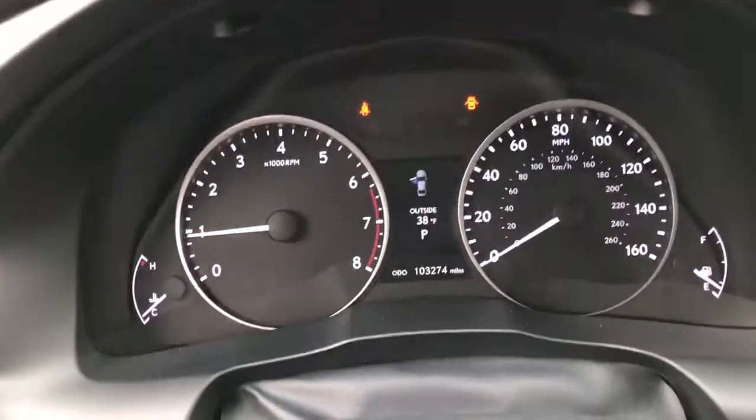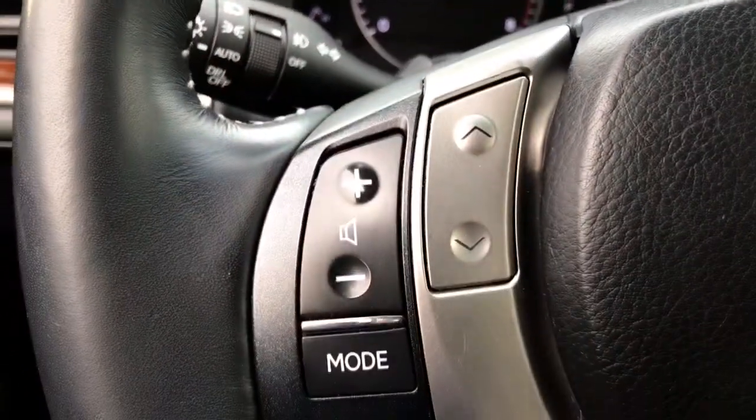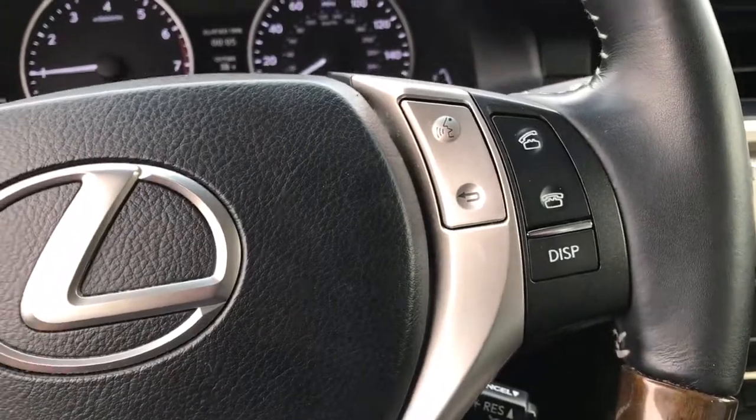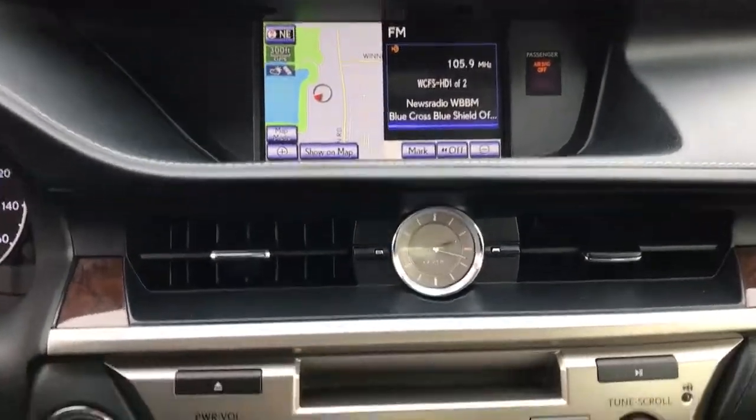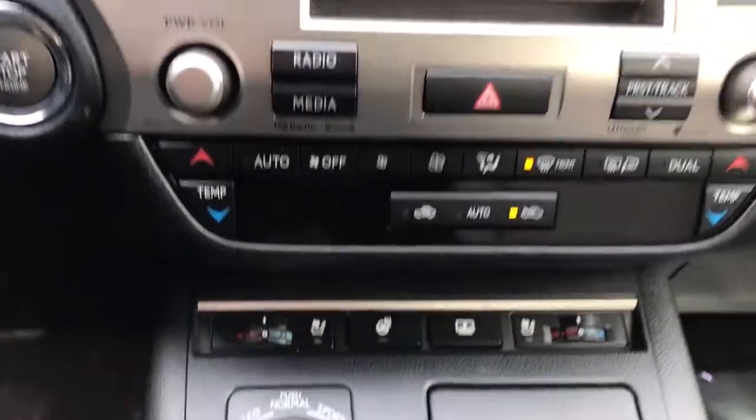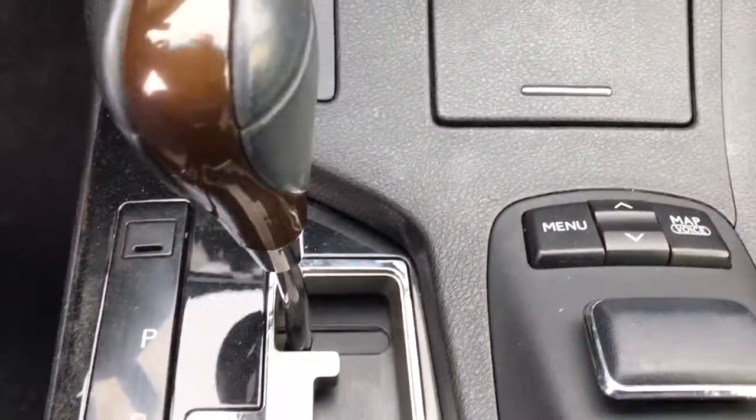The following are some of this vehicle's highlighted options: keyless entry, sunroof/moonroof, satellite radio, fog lamps, power passenger seat, heated mirrors, keyless start, power driver seat, Bluetooth connection, and steering wheel audio controls.